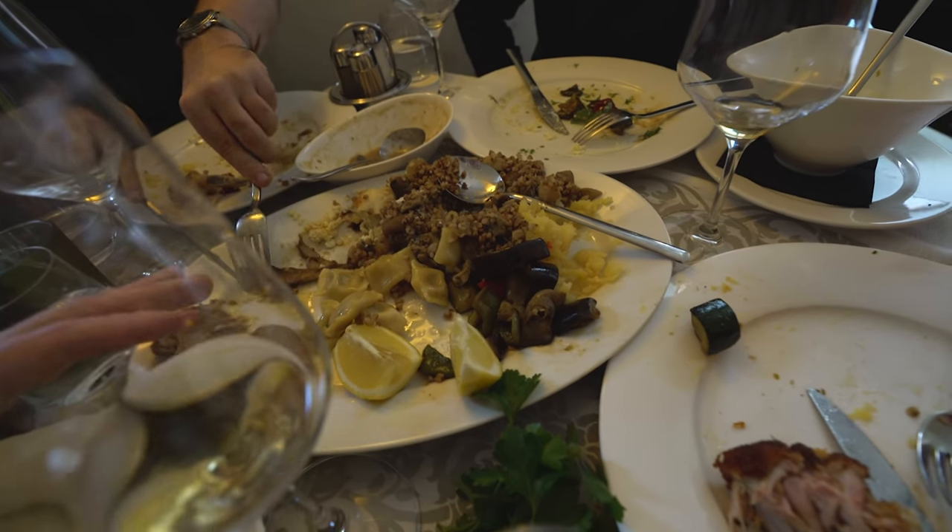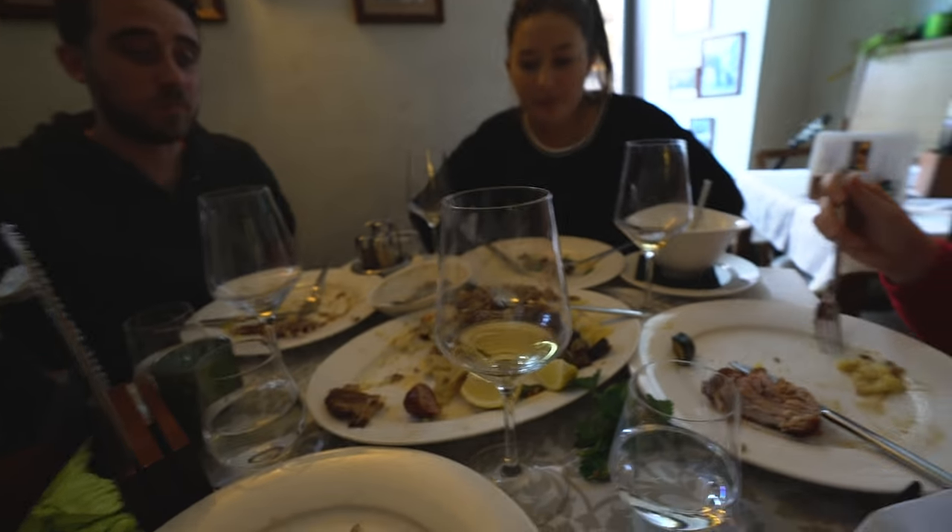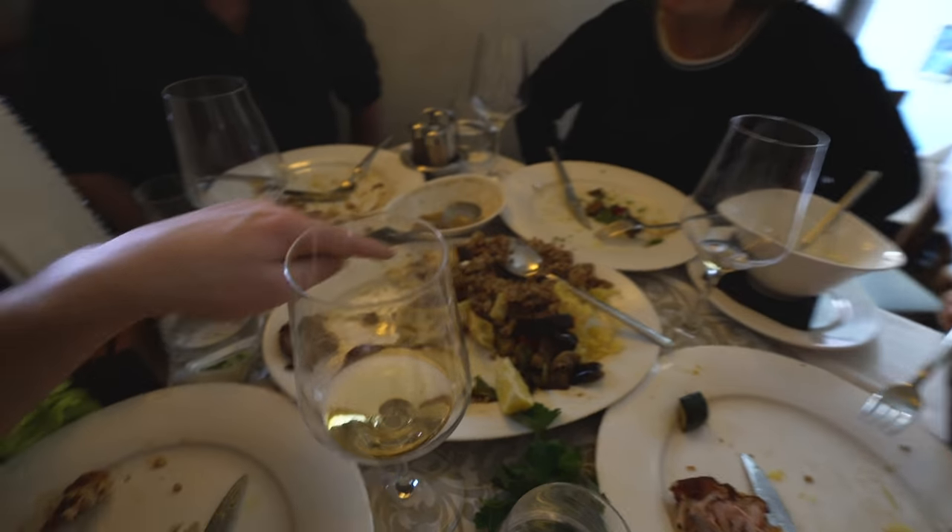We tried the buckwheat and no one really liked it except me — they all said it tasted bitter. It's pretty bitter; it's interesting. It's weird because to me it didn't really taste that bitter. You guys should let us know — if you taste buckwheat, do you think it's too bitter or not? Because I thought it was pretty tasty, so now I have to eat all this.